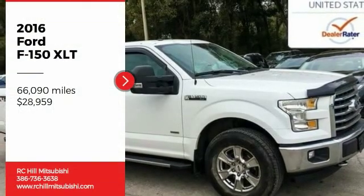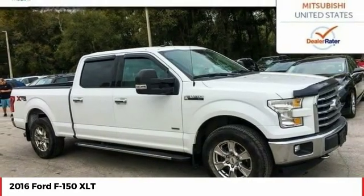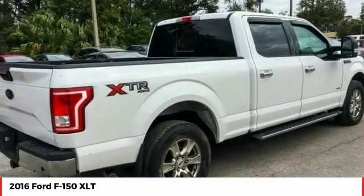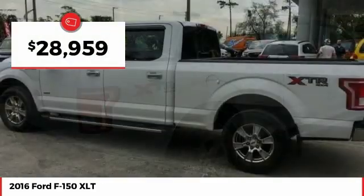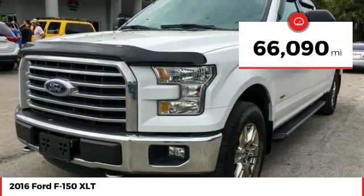Come test drive the 2016 F-150. A Ford F-150 knows how to handle any situation. It's built to follow orders, no whining, and is priced below $30,000. This vehicle has less than 70,000 miles.